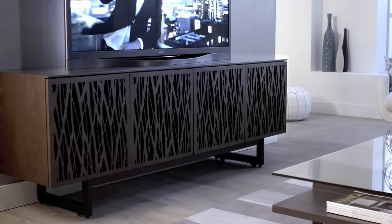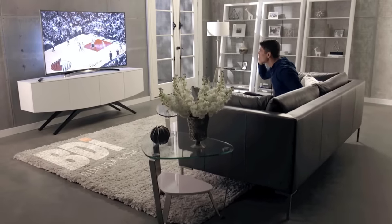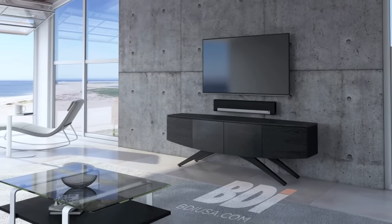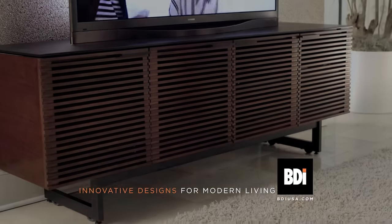Your BDI Media Furniture will perform just as well as the components it holds. Find your BDI style. Visit BDIUSA.com for a retailer near you. BDI — Innovative Designs for Modern Living.